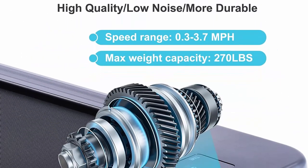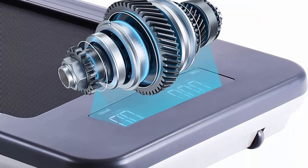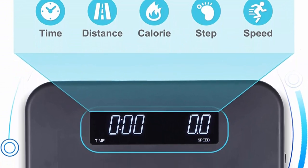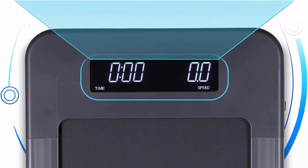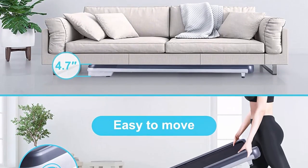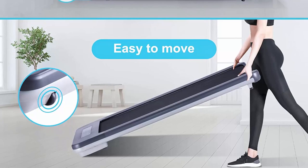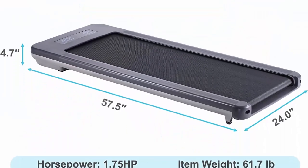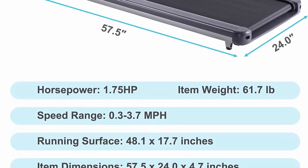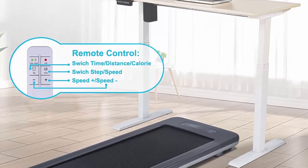The built-in shock-absorbing system effectively protects your joints. The RUNOW walking treadmill can track workout data such as time, distance, calories, steps, and speed, with a large and clear digital display. Equipped with a 1.75 HP brushless motor — no carbon brush replacement needed — it offers more driving force, less noise, and is more durable. Speed range is 0.3–3.7 mph.